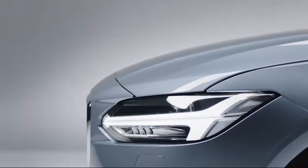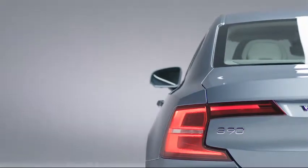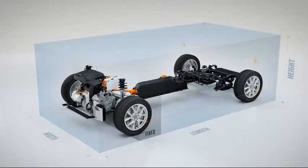The new Volvo S90 is not just a beautiful car to look at, it is also a car with new cutting-edge technology. This is based on the SPA architecture, so it has all the goodies that the SPA architecture brings with it, and it's tuned towards the driving experience that we want for Volvo.